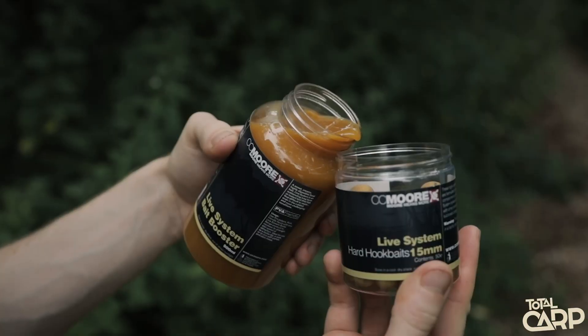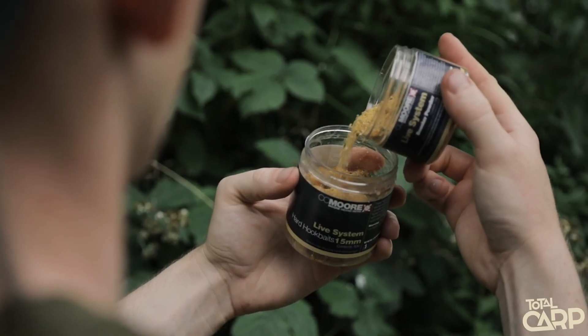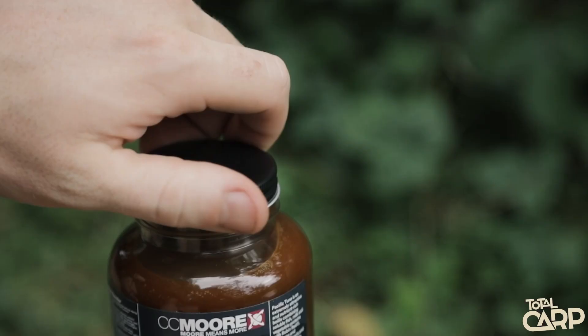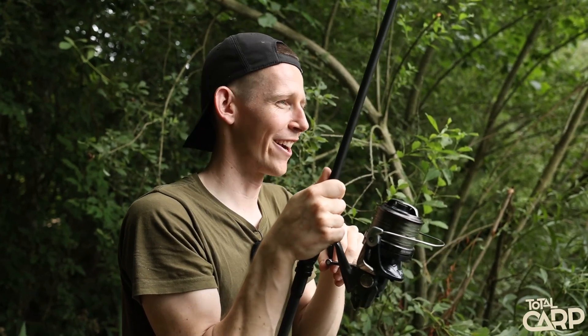One thing I will mention is choosing the right liquid to create this curing process. You want something with the right viscosity to create a tacky outer on the bait and ensure the powder sticks well. I would use the dedicated boilie booster liquids — whether that's Tuna, Live System, or Triple X — or something like Hot Chorizo Marine Amino, as they are slightly thicker in consistency. You could use something like Feed Stim XP but it is a little thinner, so you don't get that nice crusty finish.